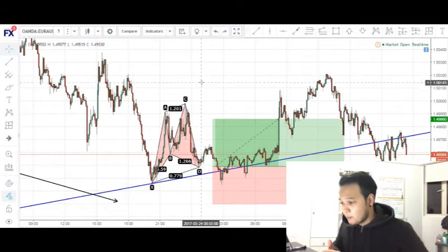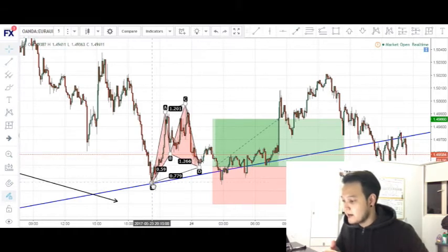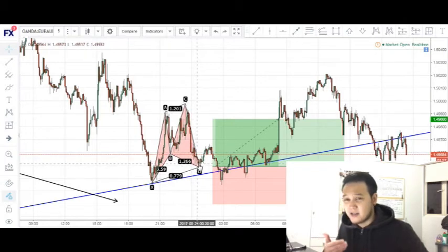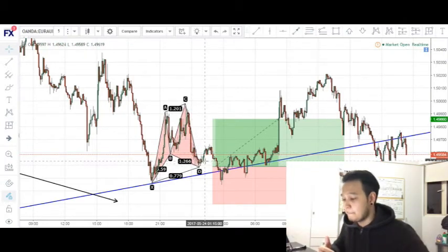When I was looking at this chart, price was around here. We actually have a very nice bullish cipher pattern completion — we have our X to A, A to B, B to C, and our CD completion coming right above the trend line.